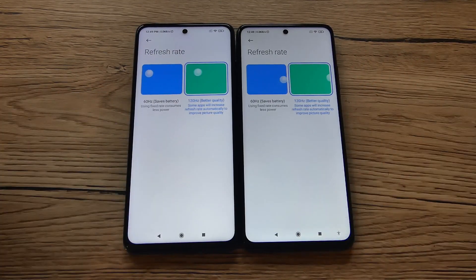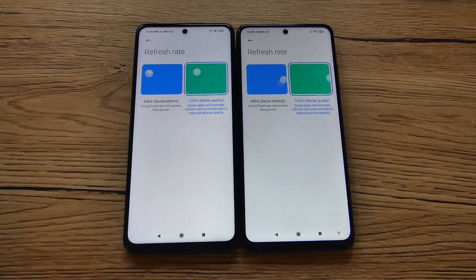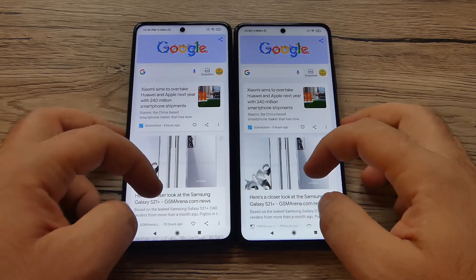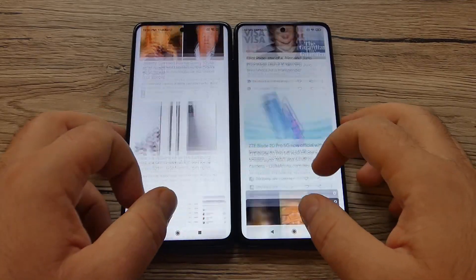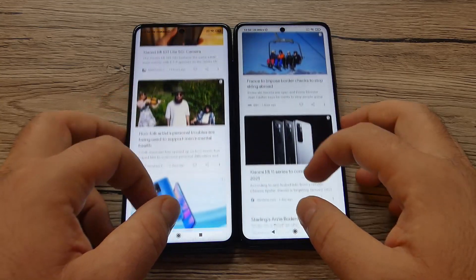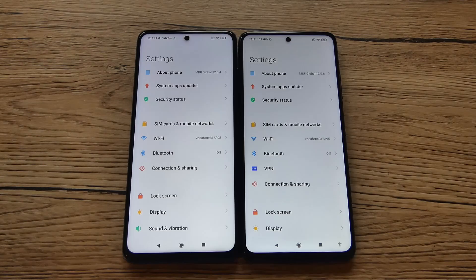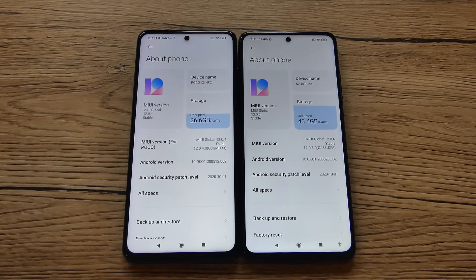Both devices support 120Hz refresh rate and you can set them to 60Hz as well, but leaving them at 120Hz gives a better scrolling experience, even if the battery drains faster. Both devices run Android 10 based on MIUI 12 — specifically MIUI 12.0.4 on the Poco and 12.0.6 on the Mi 10T Lite 5G. The unit tested has 64GB of storage.